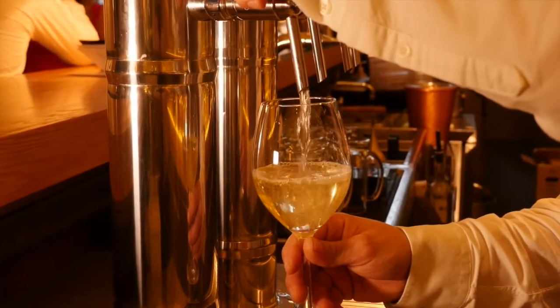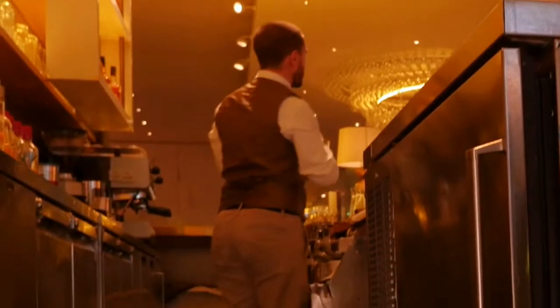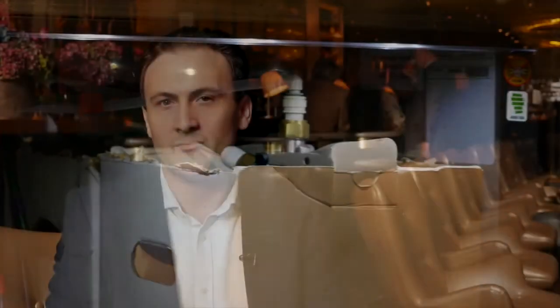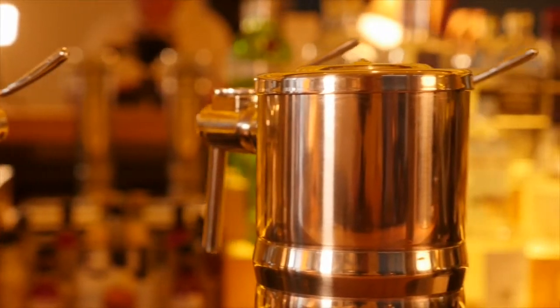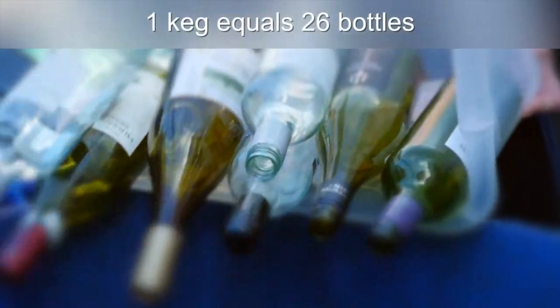Some people are really interested — they want to see how it works, and we bring them behind the bar. I'm very keen to show them, open up the unit, they can see what the kegs look like. Other people are just happy that they're getting a very high quality wine at a good price. We're not throwing away so many bottles — it's one recyclable keg.